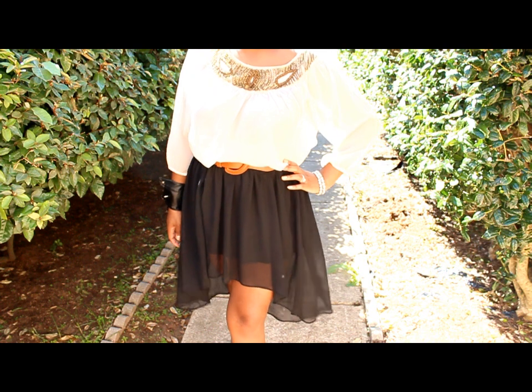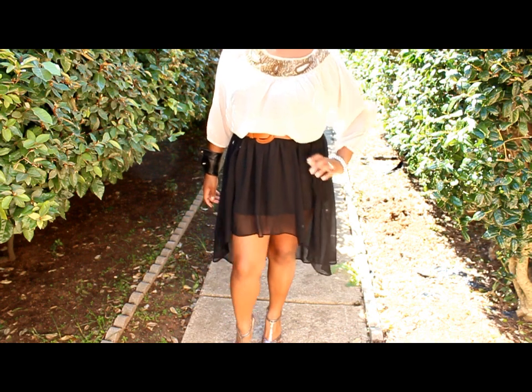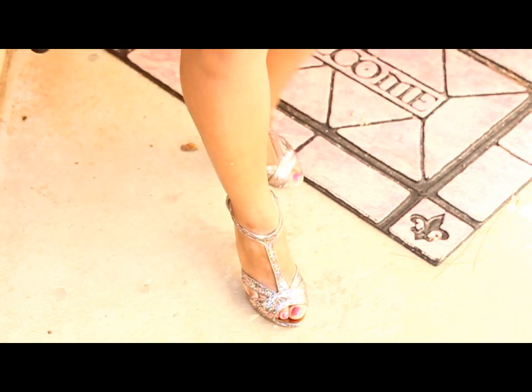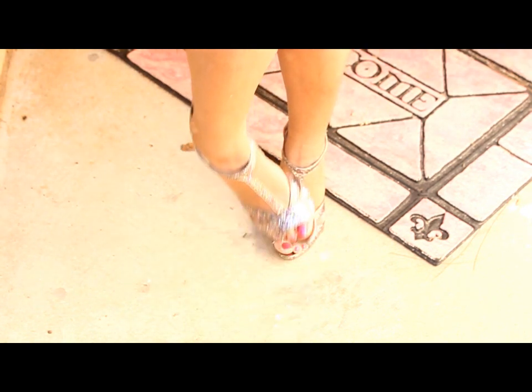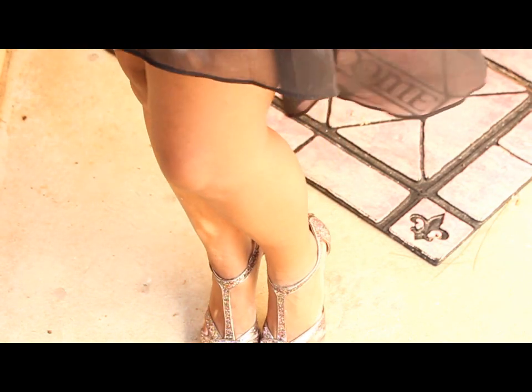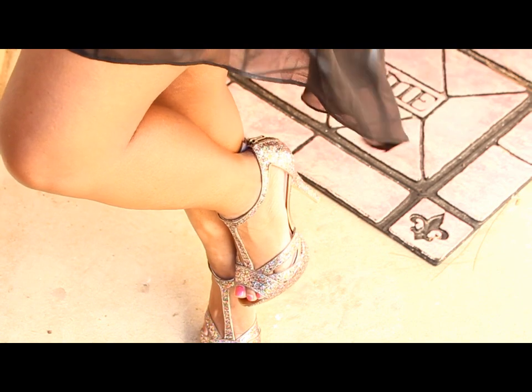I'm kind of not feeling the cognac belt, so we'll see what I do with that later. The shoes are Steve Madden — I don't remember where my husband got them from, but they're very bedazzled and sparkly and gave a really nice pop to the outfit. They're a t-strap bone open-toed shoe.